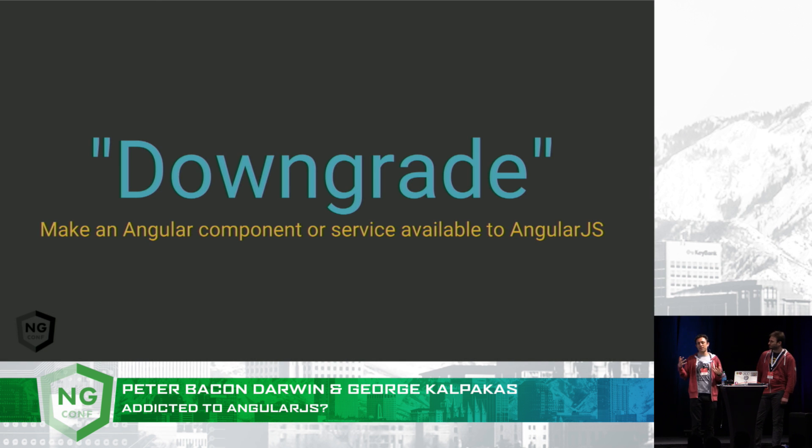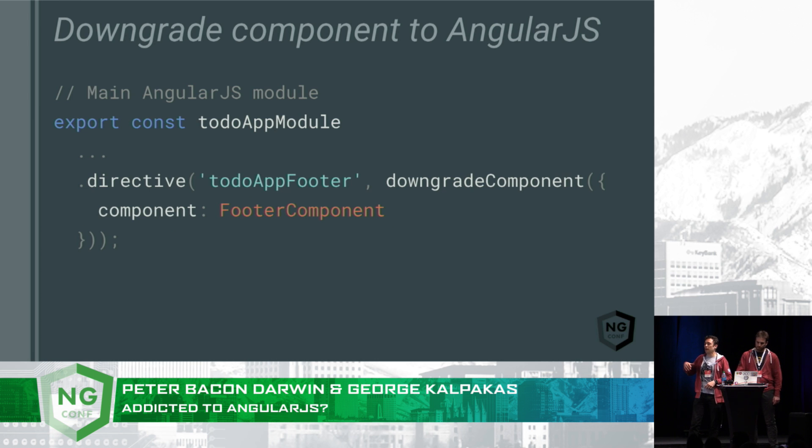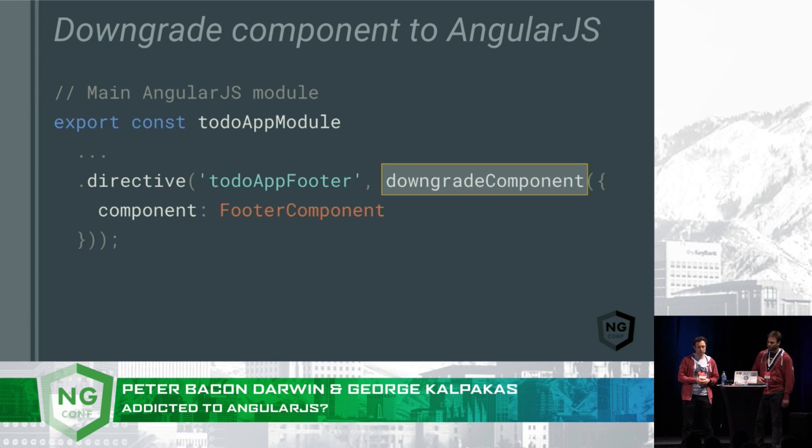A little bit about terminology: downgrade means taking an Angular thing, like a component or a service, and making it available to AngularJS. First, we register our component with the Angular app module by adding it to the declarations property. In addition to that, we also need to add it to the list of entry components because it will be ng-upgrade that will create this component outside of an Angular template — it will be inside an AngularJS template. We import the downgradeComponent helper and use it to create a wrapper around the Angular component, which is an AngularJS directive that effectively looks like a component from the outside. Now this downgraded component can be used inside any AngularJS template.